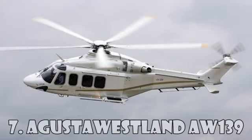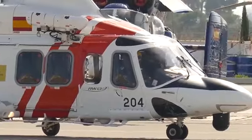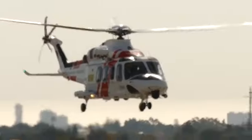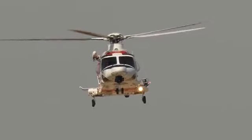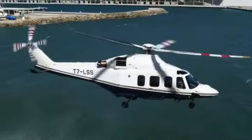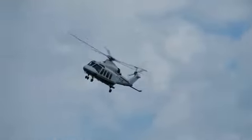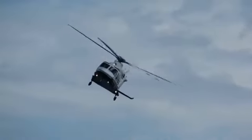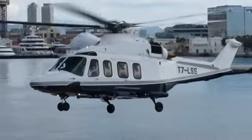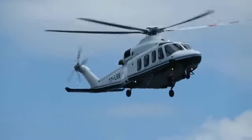Augusta Westland AW139 is a medium-range helicopter with a dual engine from Augusta Westland. The AW139 was first introduced into the market in 2003 as a VIP transport, maritime transport, as well as a transport for firefighting, law enforcement, and search and rescue operations. Since this helicopter was originally designed by Bell and Augusta Helicopters, it was called Augusta Bell. The main users are the Irish Air Corps, the UAE Air Force, the Qatar Air Force, and the CHC Helicopter Corporation. The maximum flight distance is 1,250 km, and the maximum speed is 310 km an hour. The cost of the AW139 is $12 million.